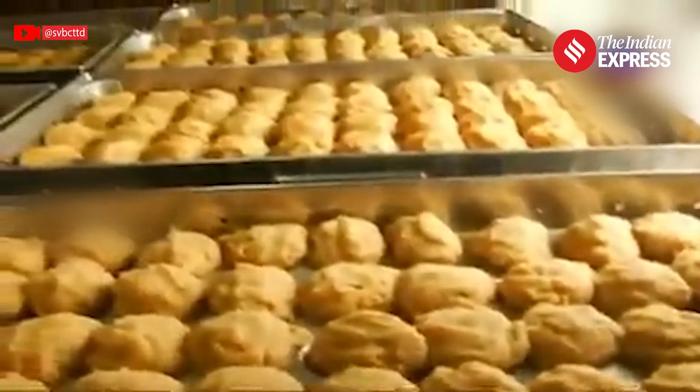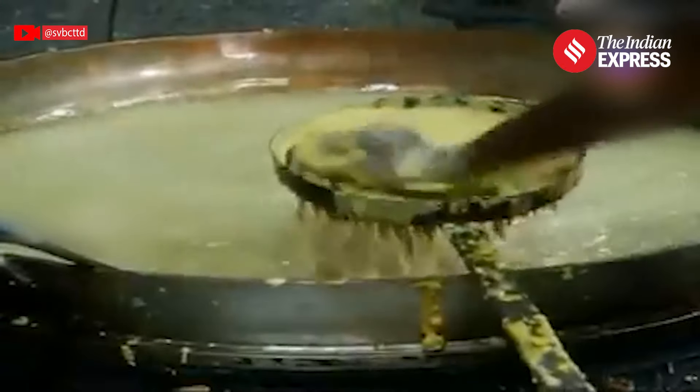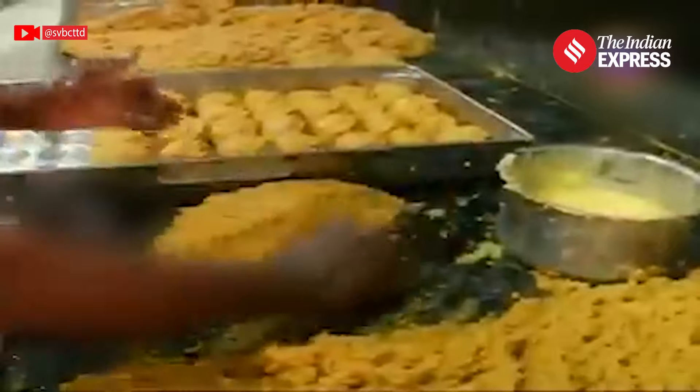Senior leader YV Subha Reddy and former TTD chairman Bhumana Reddy have defended the quality of ghee used, asserting that it was sourced from indigenous cows and meets high standards.